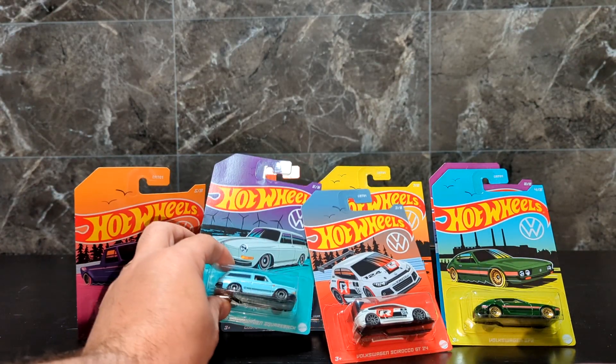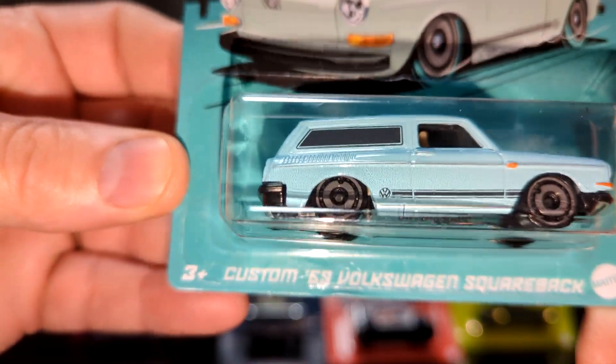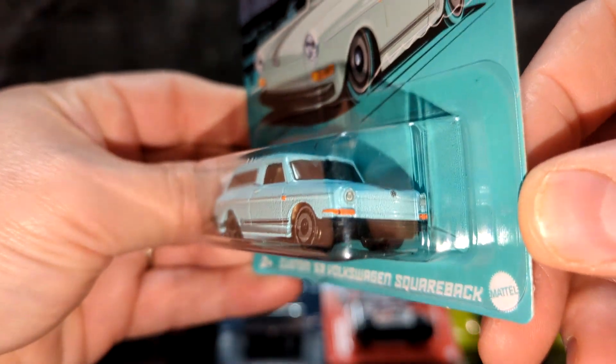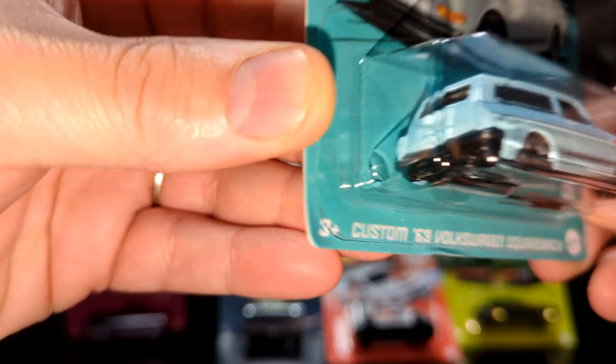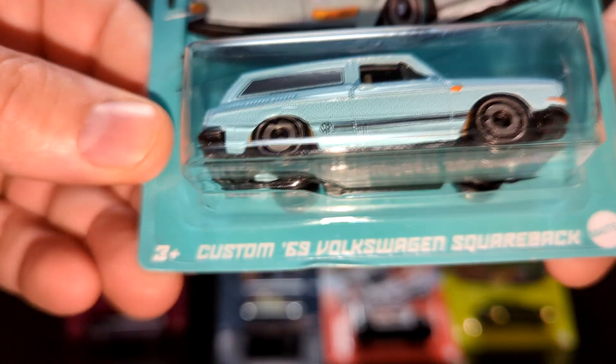I like all of these cars — there's really not one I don't like. I like this square back, the custom '69 square back. It looks like it's a little lowered in the back, simple design with the stripe. I like that. Not a big fan of the wheels, but it's still a cool looking car.